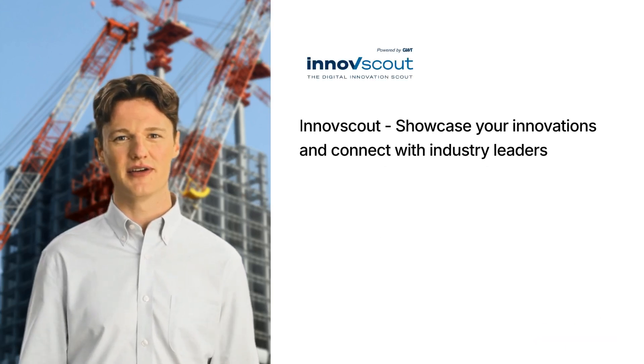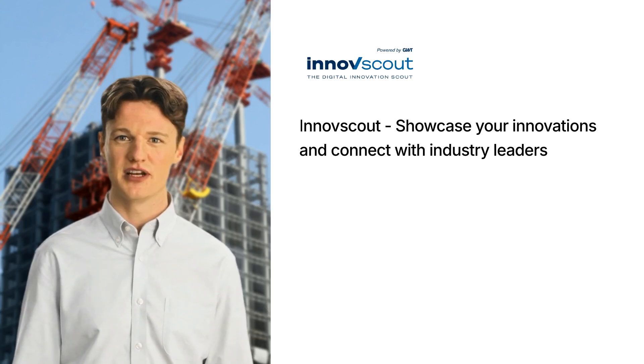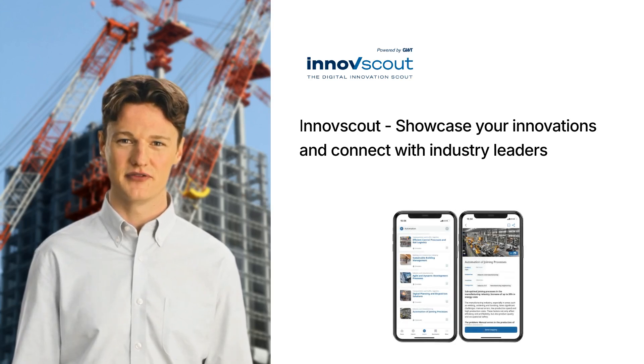Become part of the InnofScout network and present your innovative offer, such as your service, your product or your technology in the InnofScout app.